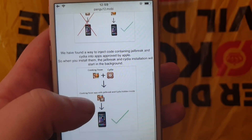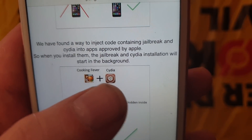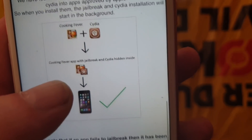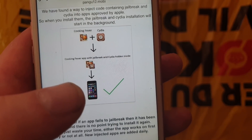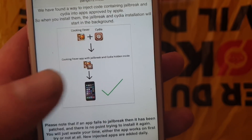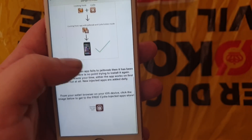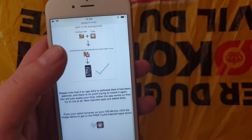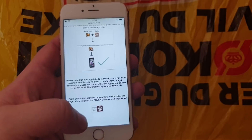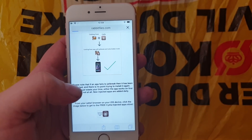What the jailbreak team did is they simply hid the jailbreak inside of an approved application, so the result is that you get an approved application that has the jailbreak and Cydia hidden inside of it. Head over to pangu12.mobile, scroll to the bottom, and click on this icon here to get to the free jailbreak injected apps store.